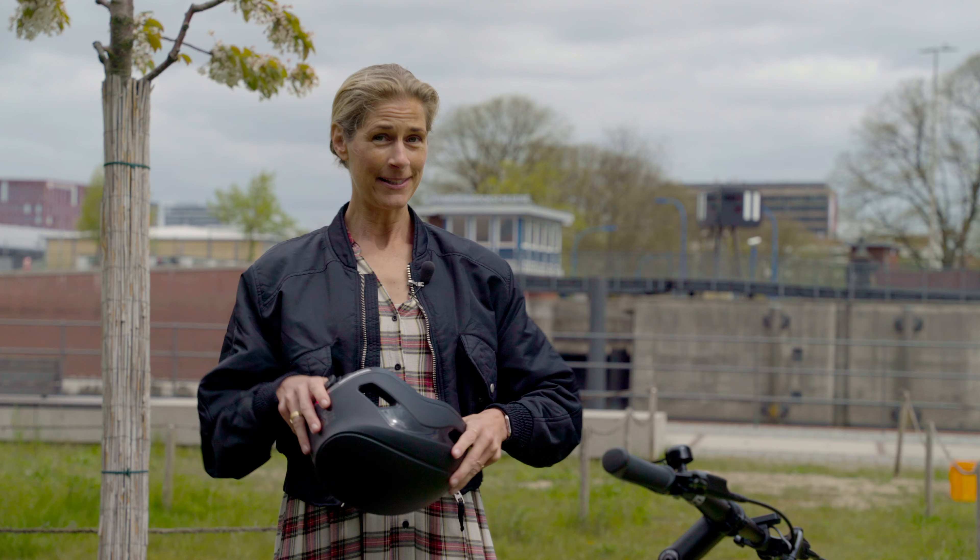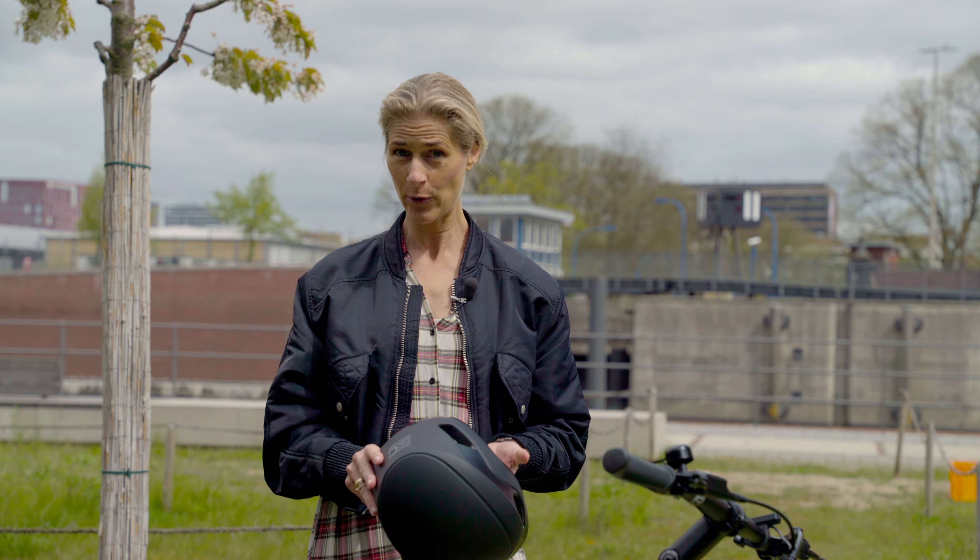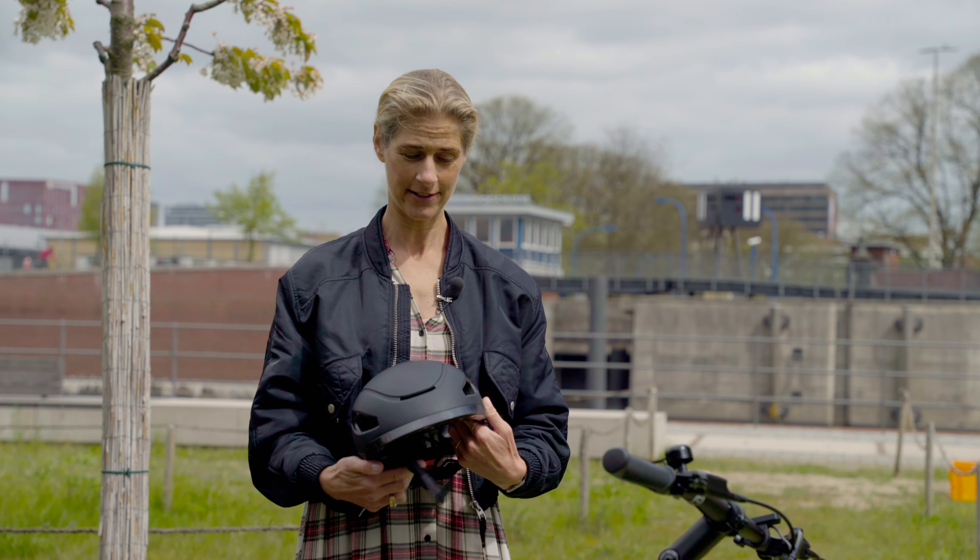This helmet — you would think it's super smart, comes with a remote, and has all these features — but it costs only approximately 85 euros, which is not a lot considering what you get.